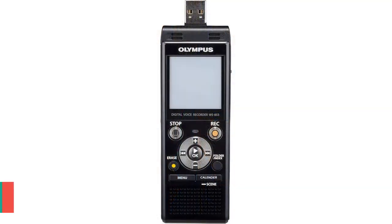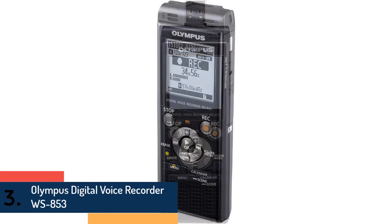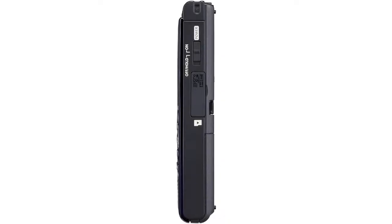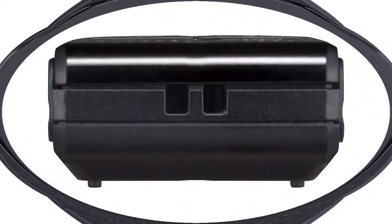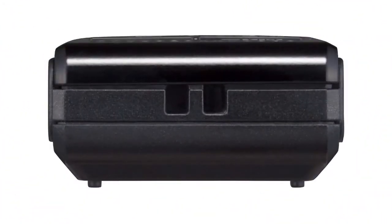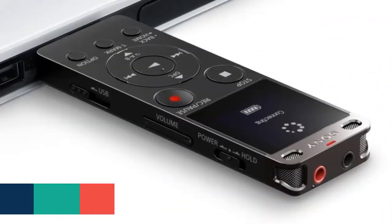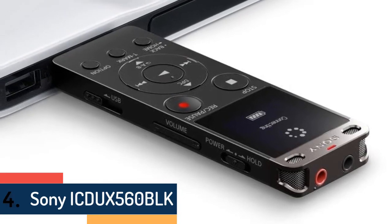At number three we have the Olympus Digital Voice Recorder WS-853. It features high-quality MP3 recording and includes an Olympus carrying case for the WS series. It offers USB direct connect with battery charge function, 0.8 GB internal memory, a micro SD card slot, and playback speed control from 0.5x to 2.0x.